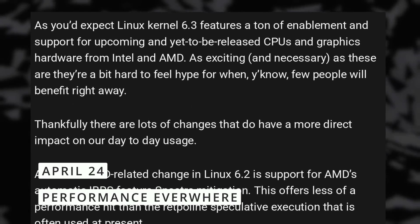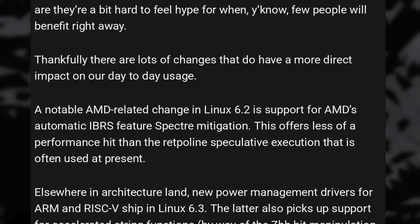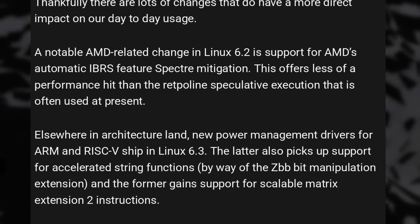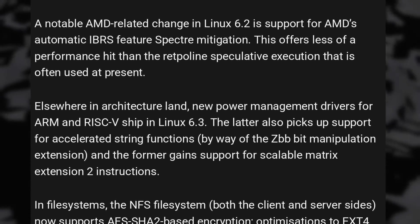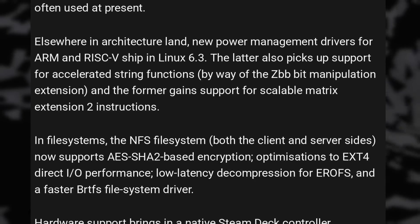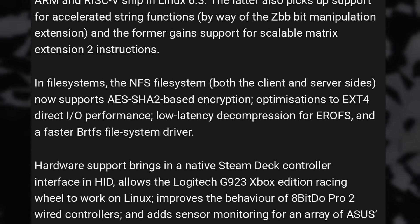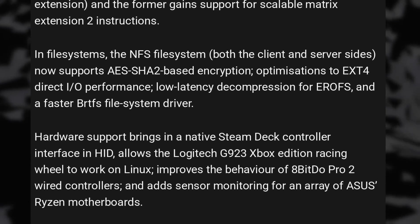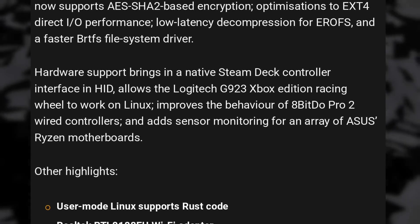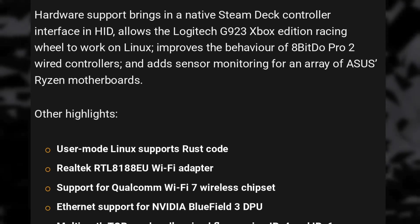The Linux kernel 6.3 is now out. This update brings a better mitigation for the Spectre flaws in AMD CPUs, which should result in a smaller performance hit than the previous method — so expect AMD CPUs to get a small boost. There are new drivers for ARM and RISC-V power management. NFS file systems now support encryption using AES SHA-2, EXT-4 should also get a performance boost for IO operations, and BtrFS gets a faster driver as well. Version 6.3 also brings support for a native Steam Deck controller interface, and also support for the Logitech G923 Xbox Edition racing wheel. The 8BitDo Pro 2 wired controllers should work better, and various ASUS motherboards got support for sensor monitoring.